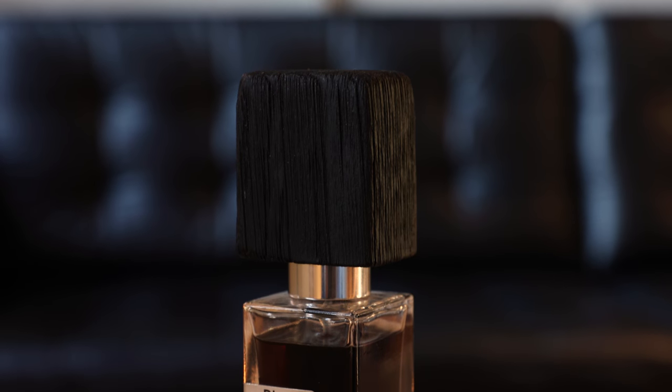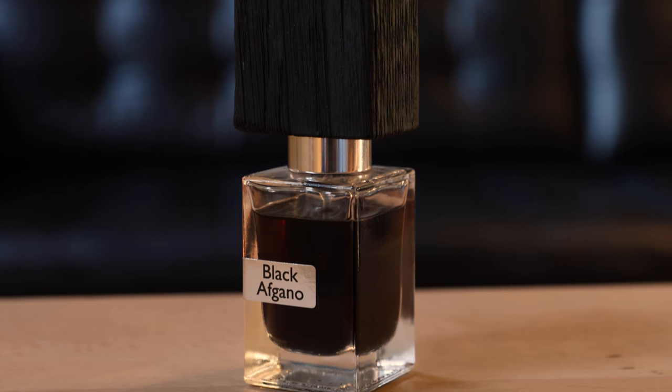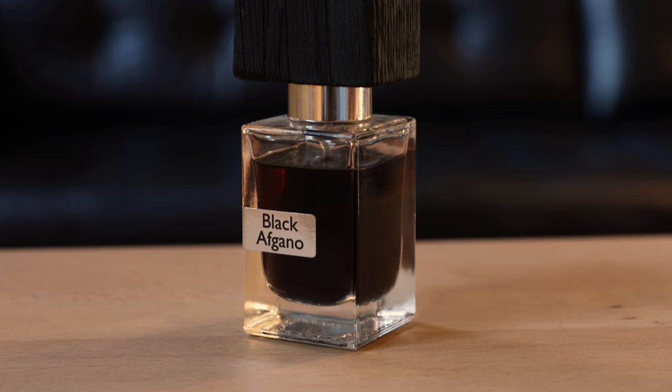Finally, one of my all-time favorites — I wear this pretty much all the time. This is Black Afgano by Nasomatto. This is honestly really hard for me to describe unless you've smelled it. They say it's supposed to smell like hashish or an opium den — I've never smelled an opium den — but the only word I can really think of to accurately describe this is sexy. You really have to smell it to understand what I'm saying.